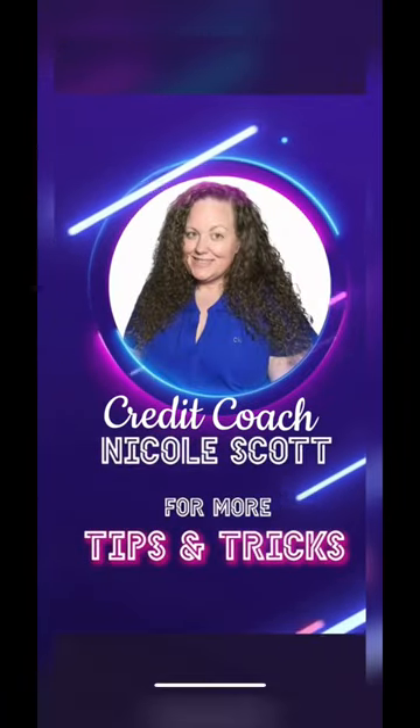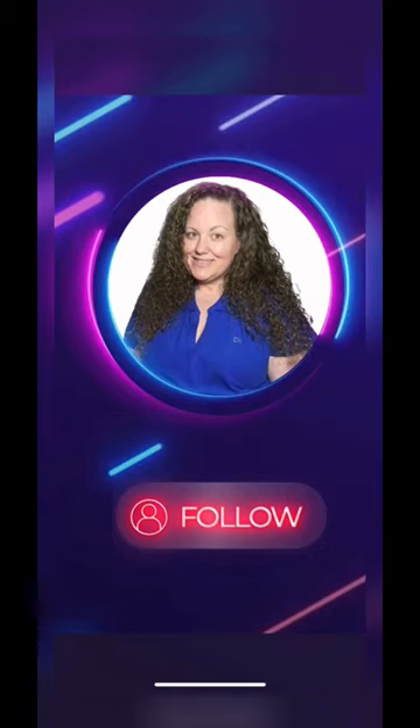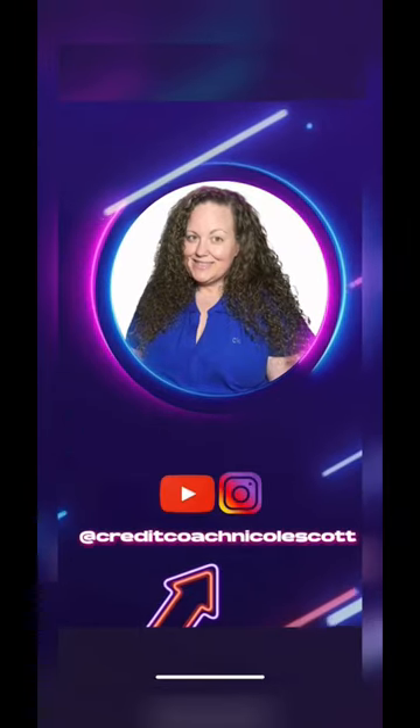My name is credit coach Nicole Scott. For more tips and tricks on personal or business credit, make sure to follow me on Instagram and YouTube.